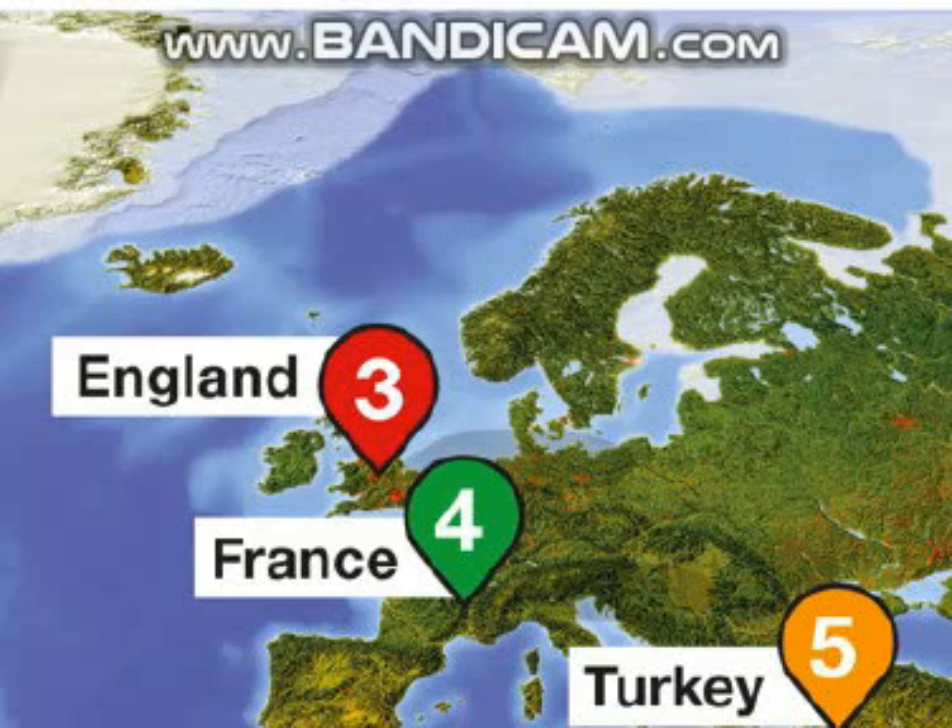Good morning ladies and gentlemen and welcome back to your golden days coach tour across Europe. I hope you all enjoyed your day in Berlin yesterday. Today we're going to head south across Germany and over the border into the Czech Republic. We're going to spend a day in the capital Prague and we'll visit Havel's market.